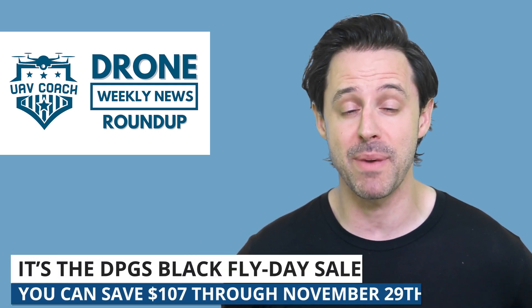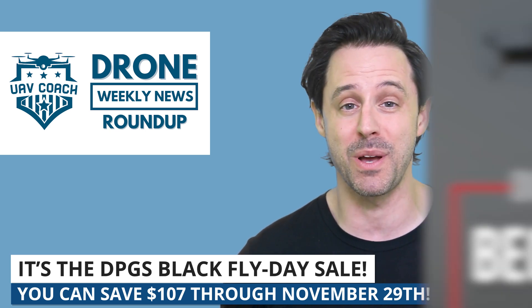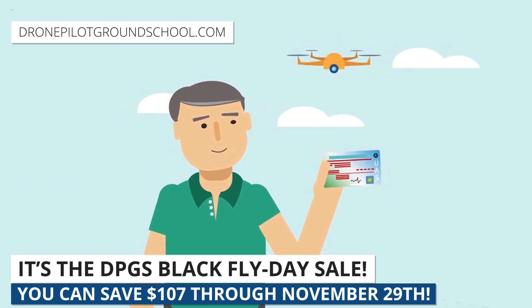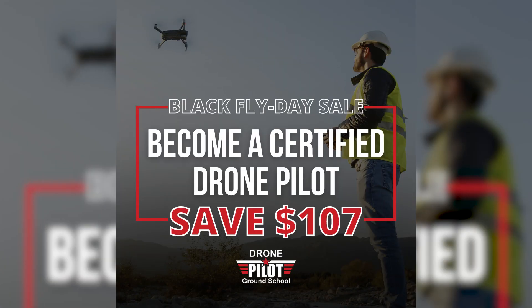Have you thought about becoming a certified drone pilot? Well, now is the perfect time to commit. We are running a sale — our Black Fly Day sale over at dronepilotgroundschool.com. This is our online test prep course for the FAA's drone certification exam. If you're looking to make a switch in careers, maybe start your own drone business, maybe introduce drones in your current industry, the time is now. Check out the link below to see a preview of our course. You can also learn more about what jobs you could have.